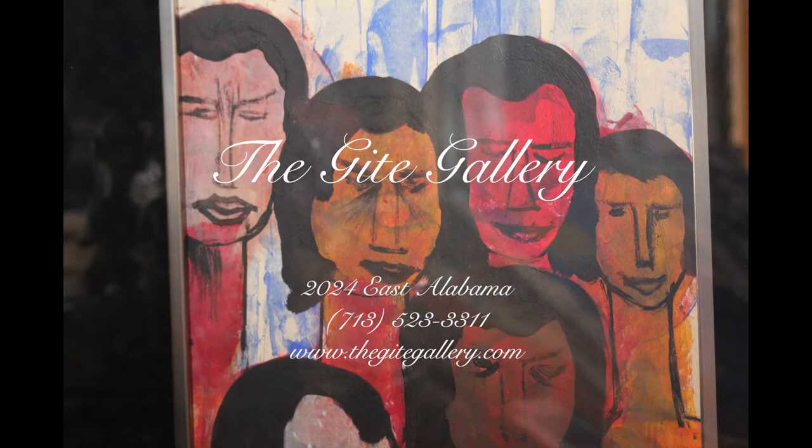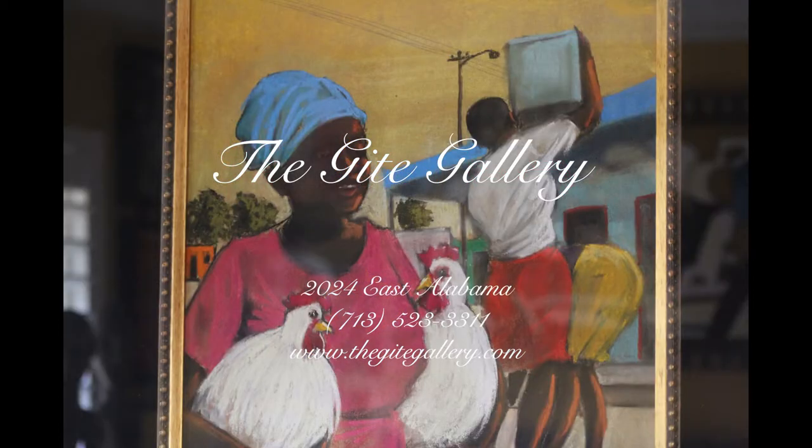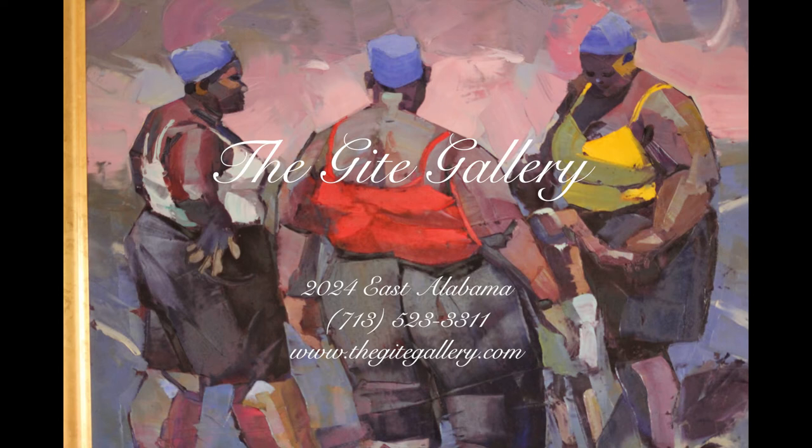The Guide Gallery, located at 2024 East Alabama. For more information, call 713-523-3311 or visit us at www.theguidegallery.com.